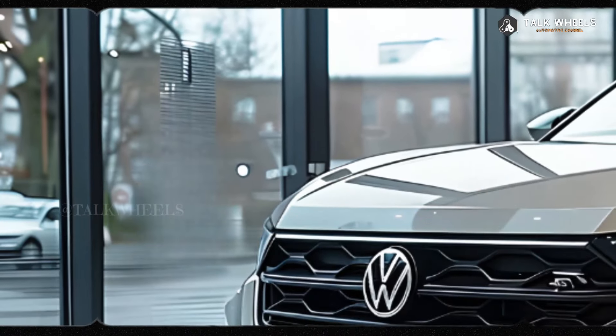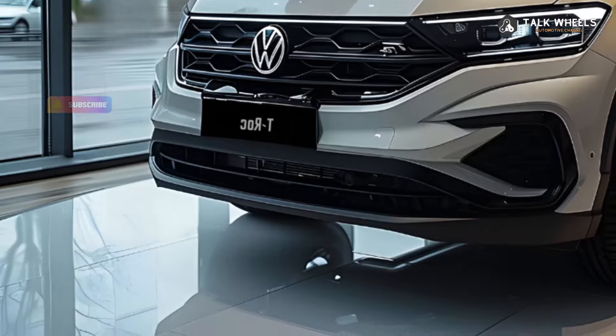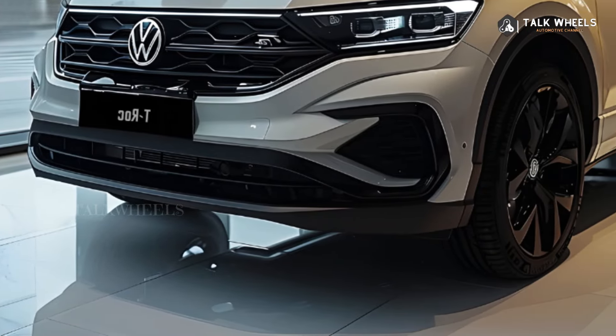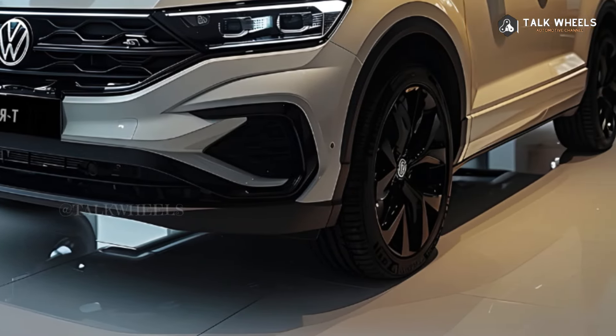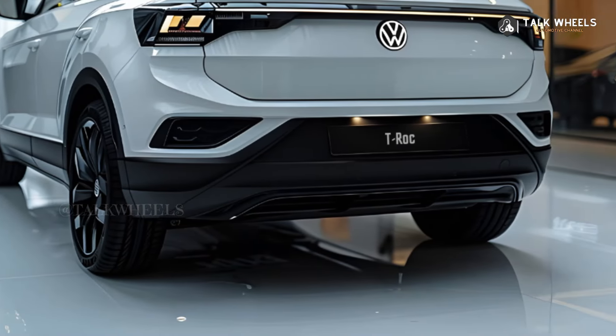The 2025 Volkswagen T-Roc is a big step forward for the famous small SUV. The new T-Roc aims to strengthen its place in the competitive market by introducing a new look, cutting-edge technology, and a focus on fuel efficiency.